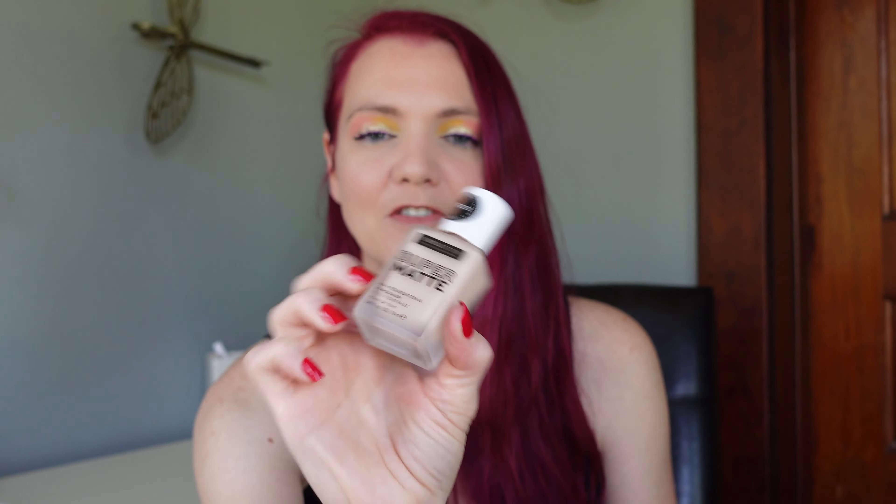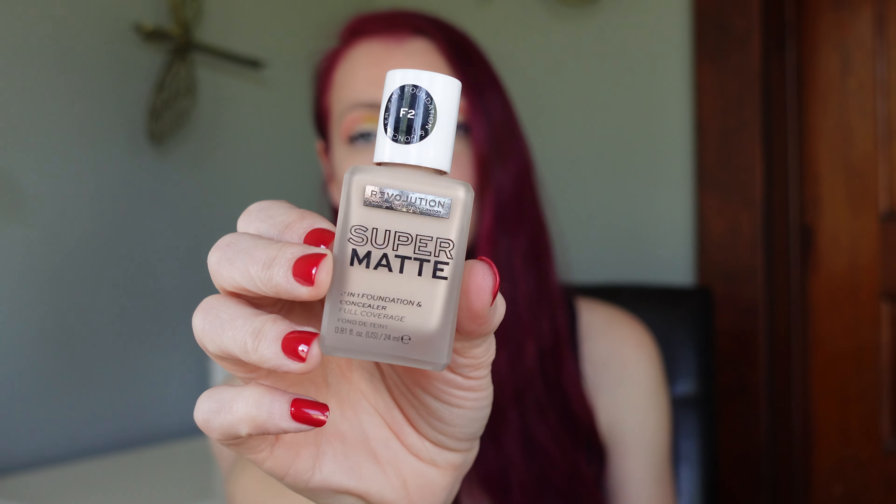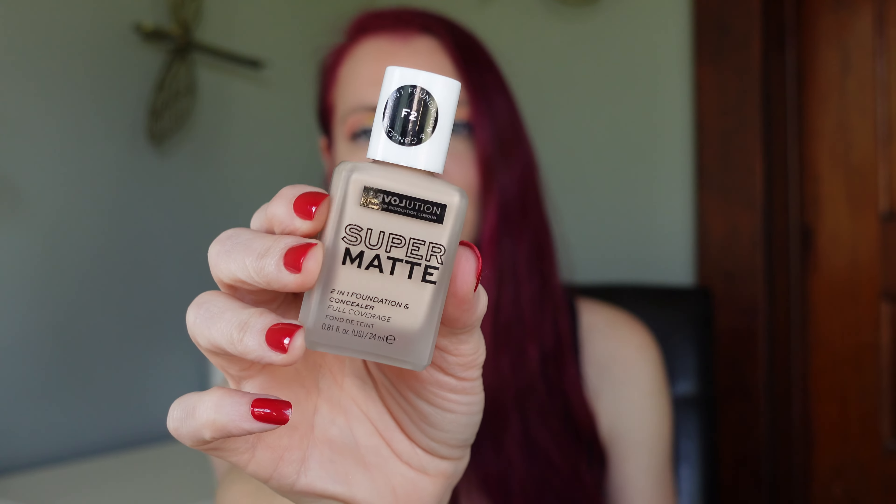The foundation that I travel with is my Revolution Relove Super Matte Foundation in the shade F2. Don't let the 'super matte' part turn you off. It is not as matte as you would think — it's more of a satin, almost leaning matte. It is not going to be a flat, flat matte. It's just pretty and it wears forever, which is very important while I'm traveling — longevity.